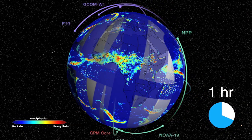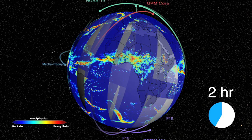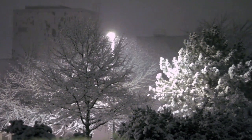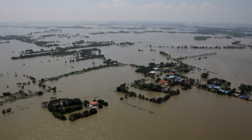The GPM mission is a sophisticated network of satellites covering the entire globe in less than three hours, giving us an unprecedented picture of precipitation — from rain to falling snow, hurricanes and monsoons, droughts and floods.